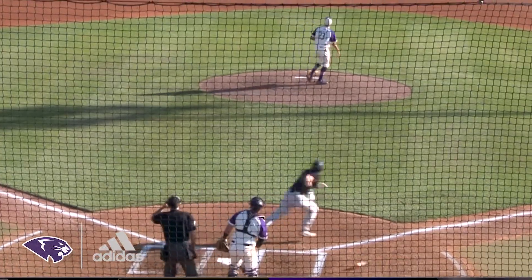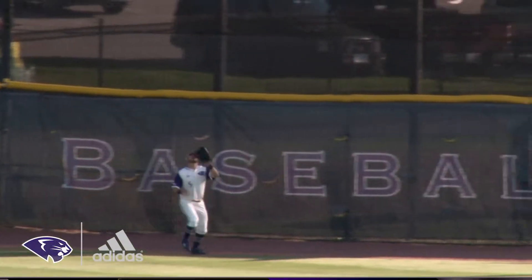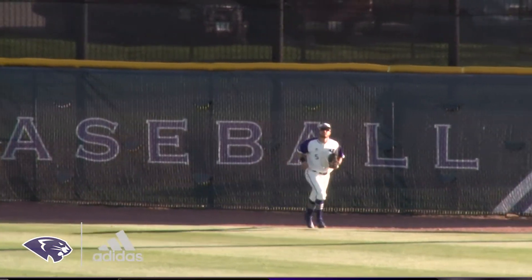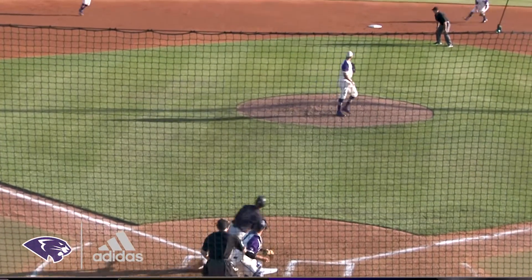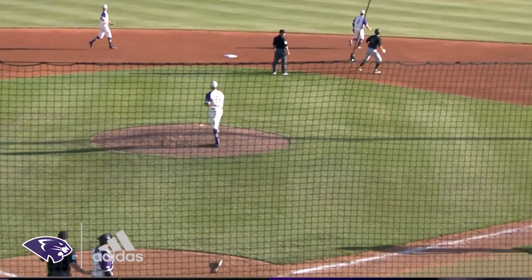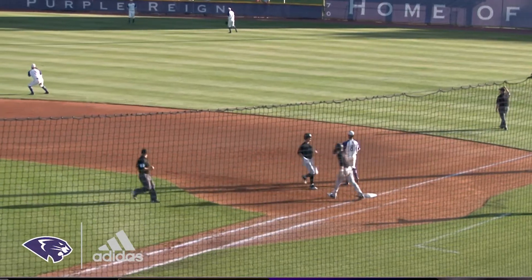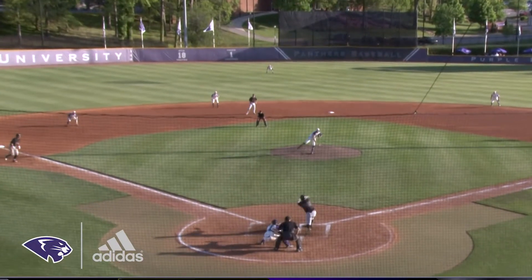The junior flies this one out to center — Zenty going back, all the way back to the track, gets the wall and makes the catch. He's had four doubles, one triple, and a home run. Frick was running on the play; Zenty, all the way over in right center field, makes the grab. Frick does a nice job of running the bases.